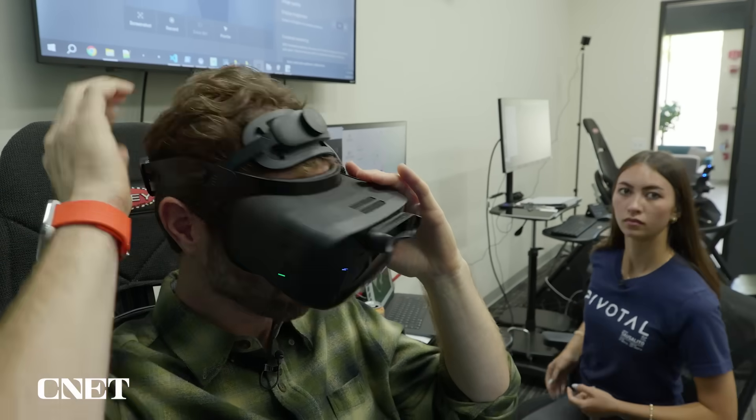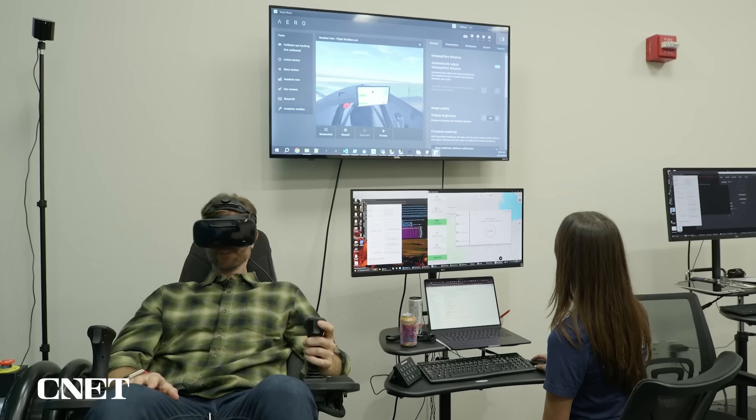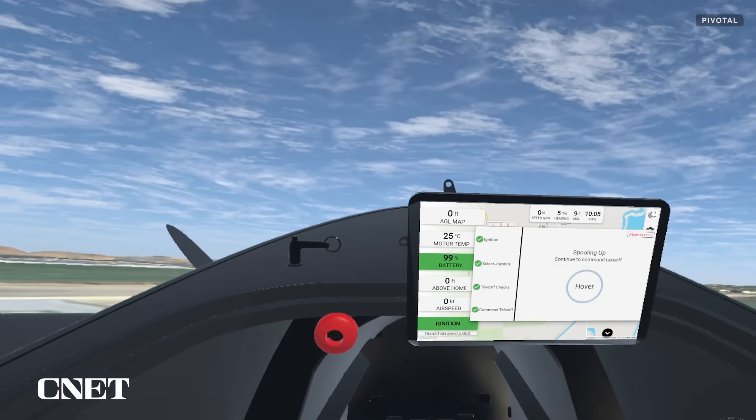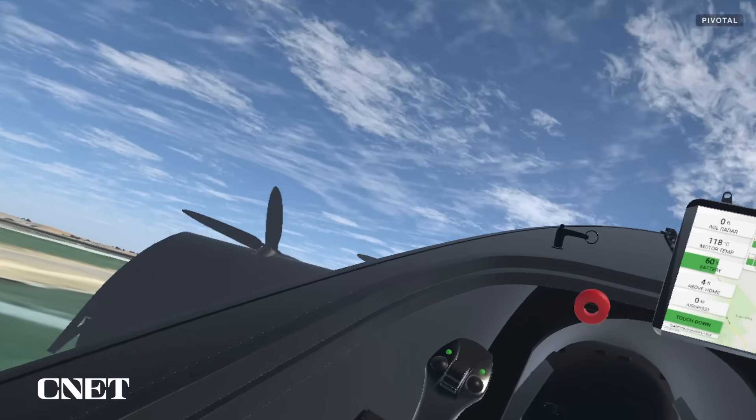My first order of business is to learn how to fly the Blackfly in Pivotal's simulator. Over the course of three days, my flight instructor teaches me how to take off, make approaches, and land.